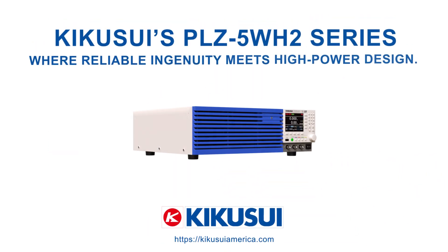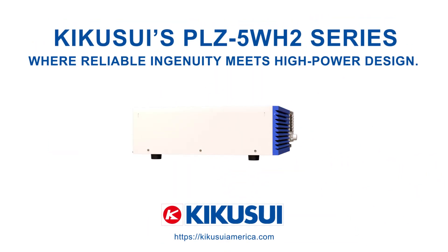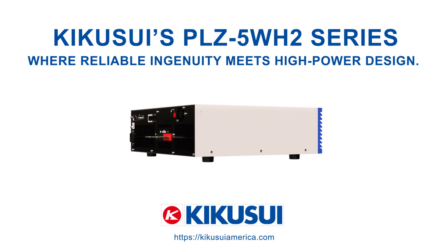Kikusui's PLZ-5WH-2 series, where reliable ingenuity meets high power design.